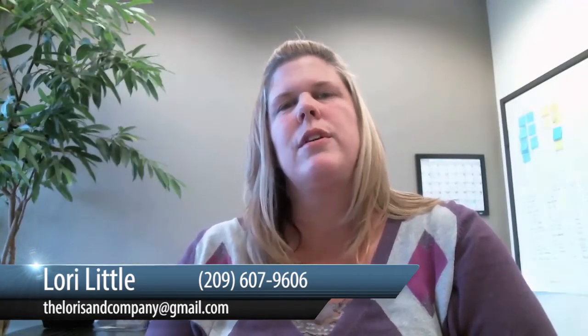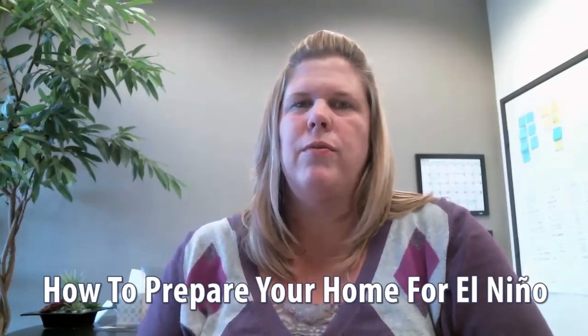Hi, I'm Lori Little of the Lorries and Company, your realtors, your neighbors, your friends. Today's topic is how to prepare your home for El Niño.